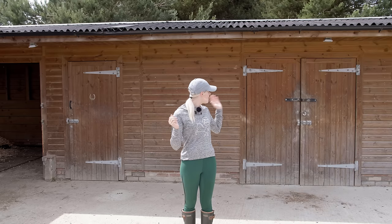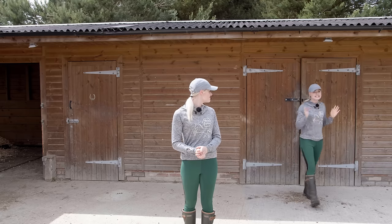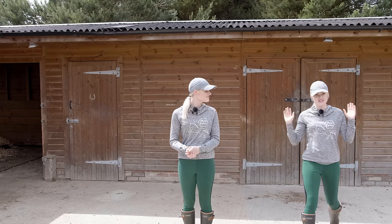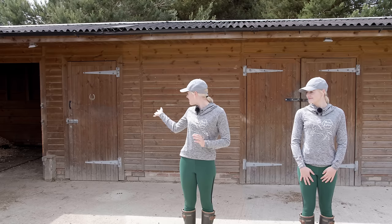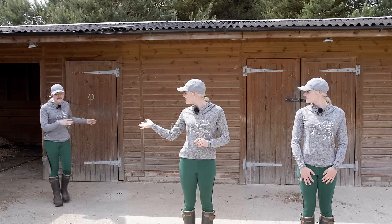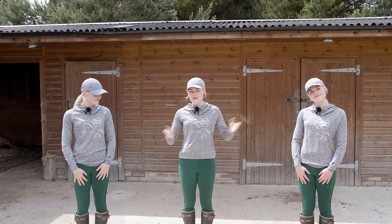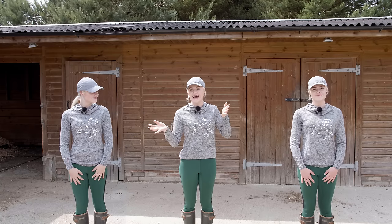So Esme, how is it looking in the feed room? You don't want to have a look in the feed room - it's an absolute disgrace. And Esme, how is it looking in the tack room? You don't want to have a look in the tack room either, it's absolutely embarrassing. Alright, got my helping hands, let's get cleaning.